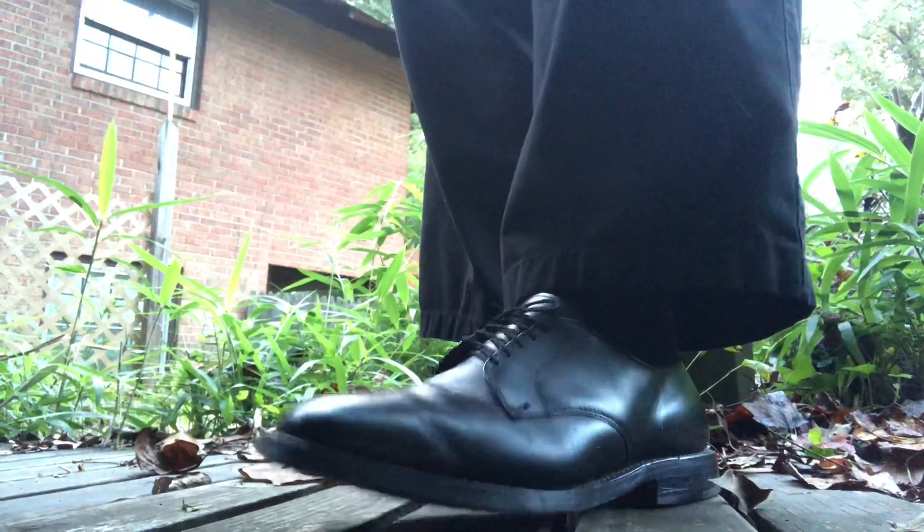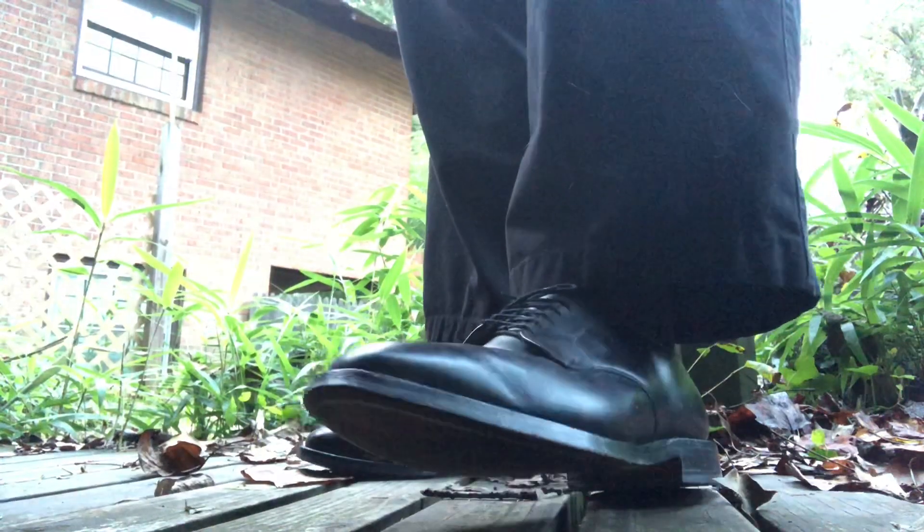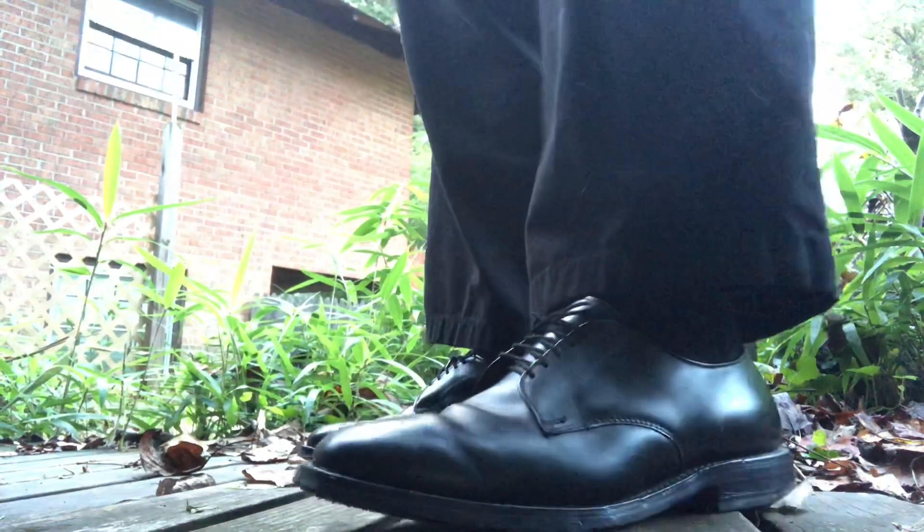Hi ladies and gentlemen, welcome to my channel. I'm going to take an opportunity to show you a very special pair of shoes I got from eBay — here's the Allen Edmonds, the Berkley's.